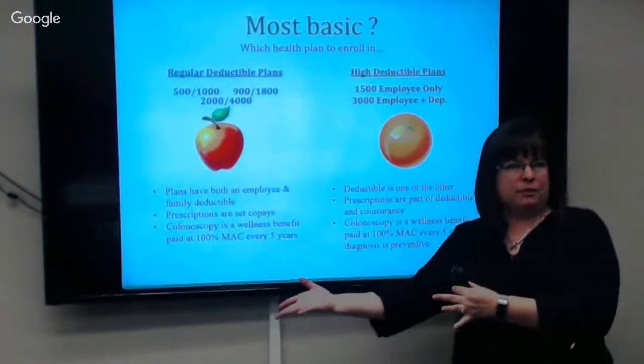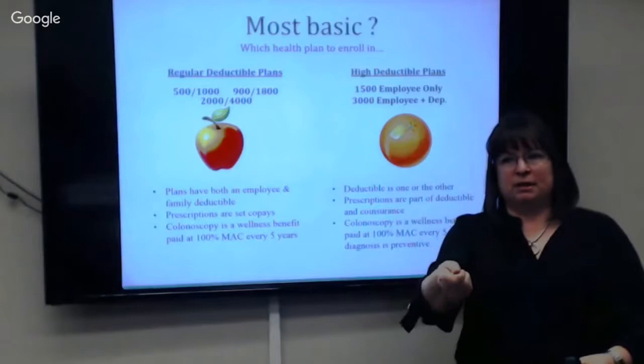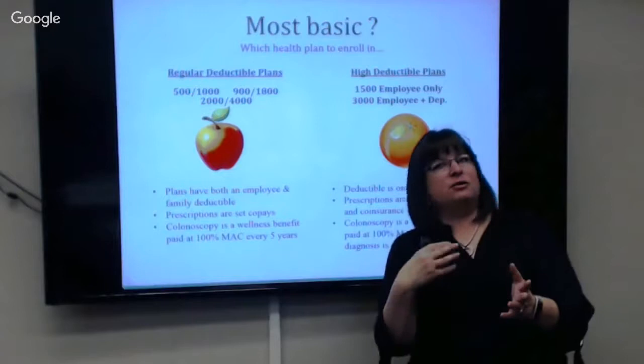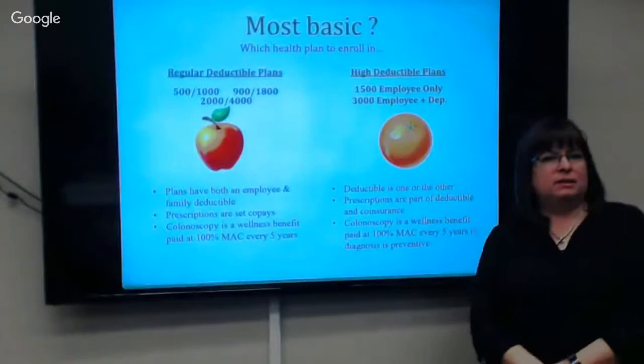On the Orange plan, your prescriptions are part of the major medical. Unlike the preset copays on the Apple, they apply to your deductible. You still want to present your Cigna or prescription ID card to get it to apply to your deductible, and there's still a discount, but you may be paying more — like $150 for an antibiotic rather than a flat $10 or $20 copay. Those are the two really big differences between the Orange and Apple.